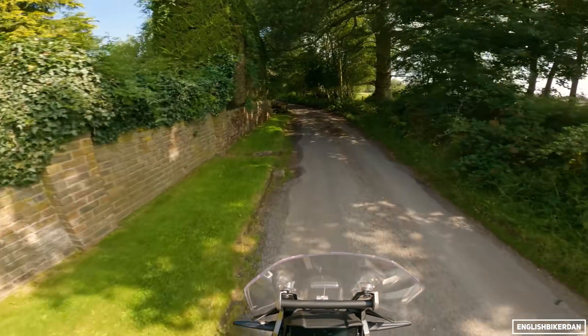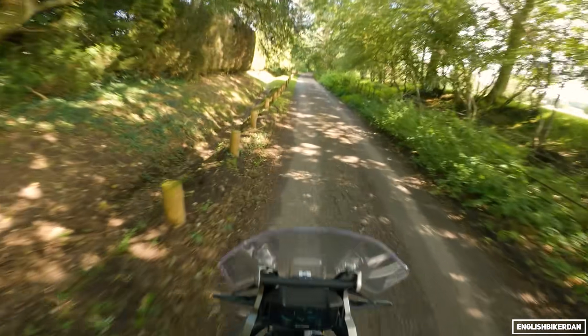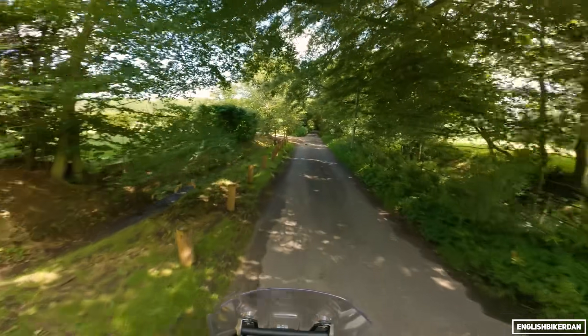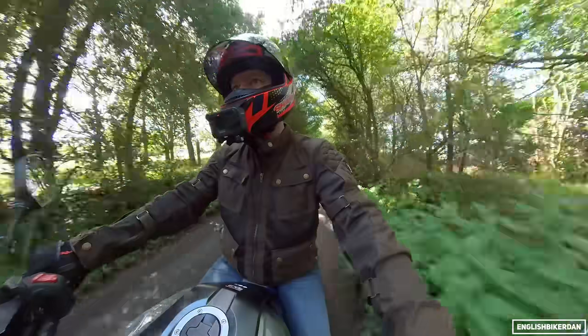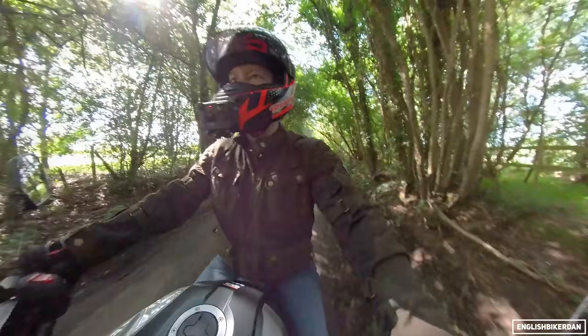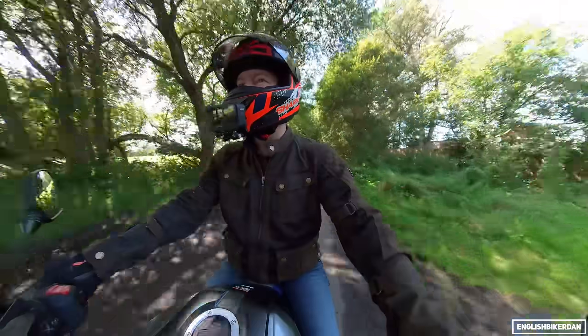Standing up on the pegs, I am leant over quite a bit, but leaning against the tank it's actually quite comfortable. On riding modes: A, B and C - C is rain mode, B is everyday mode, A is sport. I didn't like A mode at all - I found it really snatchy.